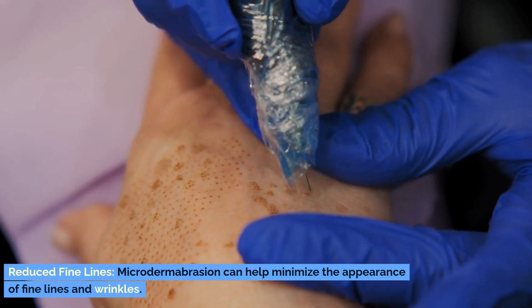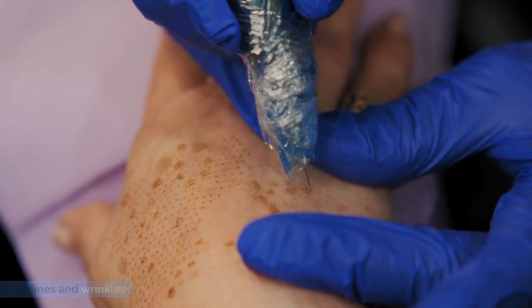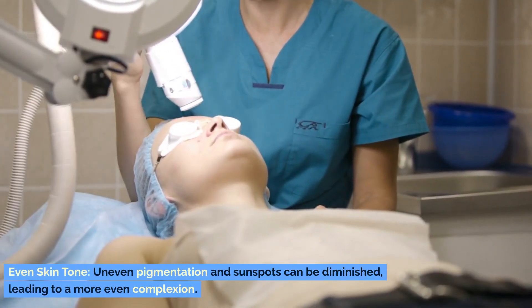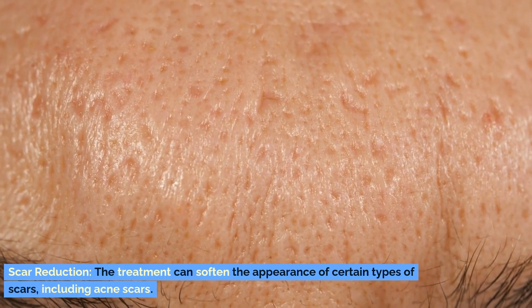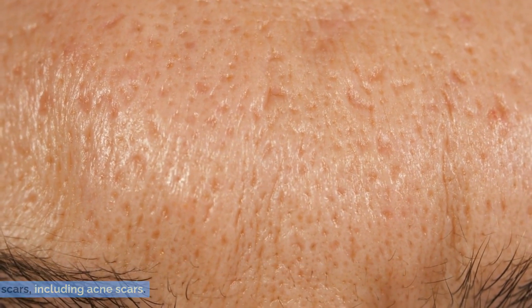Reduced fine lines. Microdermabrasion can help minimize the appearance of fine lines and wrinkles. Even skin tone. Uneven pigmentation and sunspots can be diminished, leading to a more even complexion. Scar reduction. The treatment can soften the appearance of certain types of scars, including acne scars.